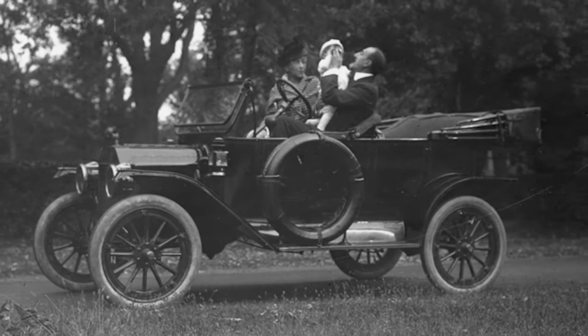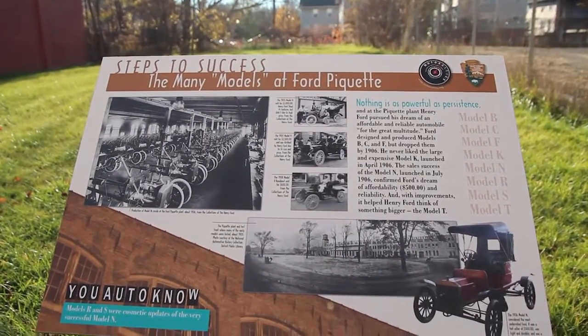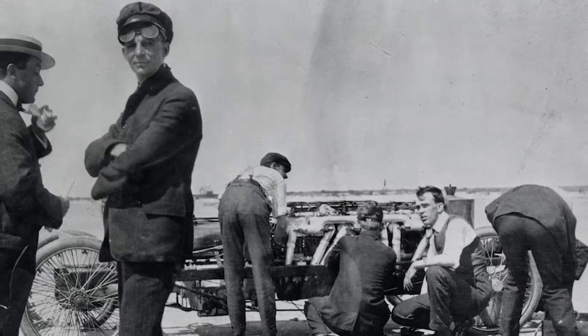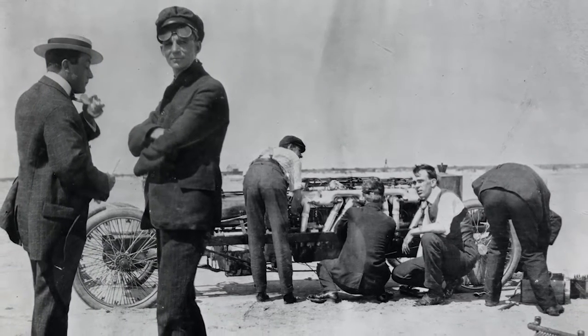There was tension within Ford about what type of car they were going to build. One of the investors, Mr. Malcolmson, preferred larger cars and other board members sided with him. Henry then had to produce a Model K car at about $2,800 — a lot of money at the time. Henry really had a vision of a smaller car, a car that could be used by the masses, more affordable. The K car did win races for him and got him in the record books, so it was beneficial from a marketing standpoint.